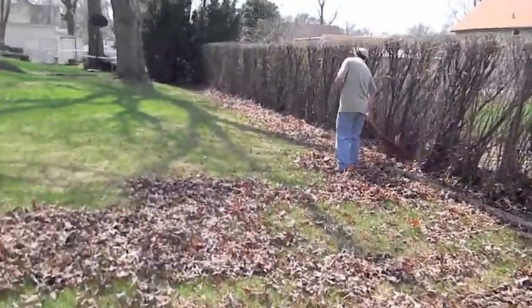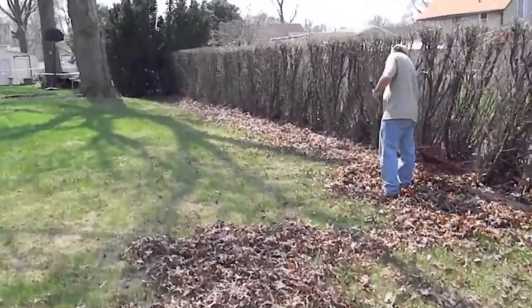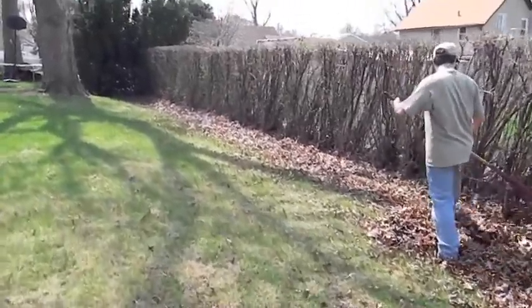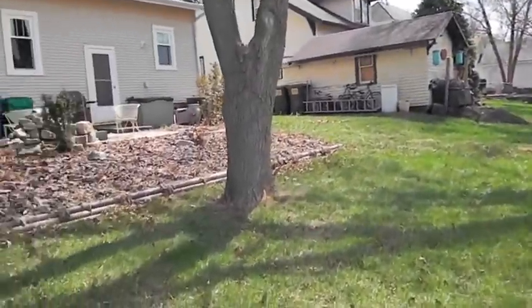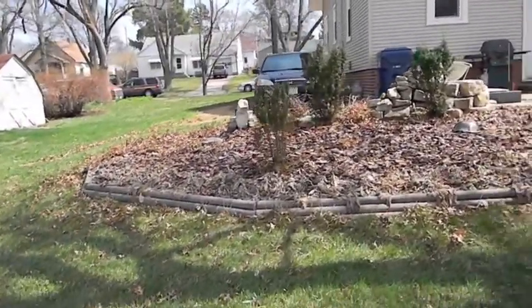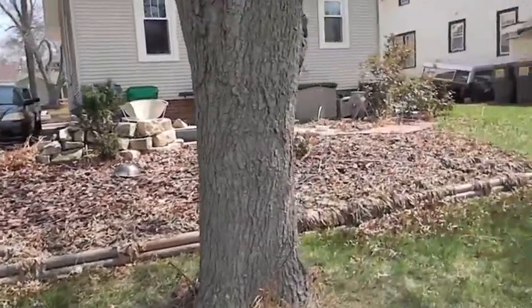We're having our first hot day — it's bizarre. It's supposed to be like 85 degrees here today. It was very foggy this morning, and now it's getting humid. It's probably in the mid-70s, but here's our backyard.